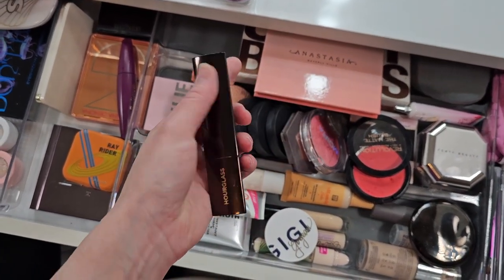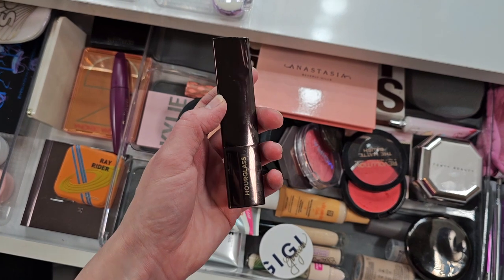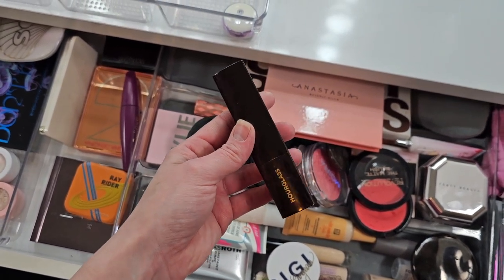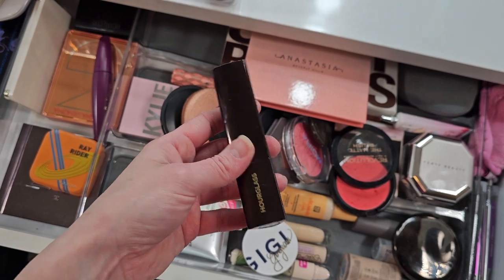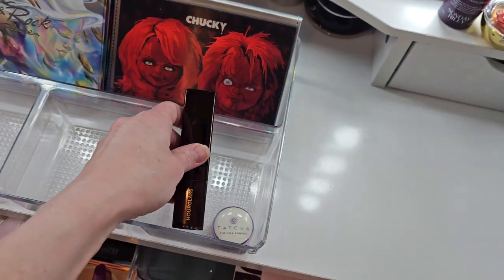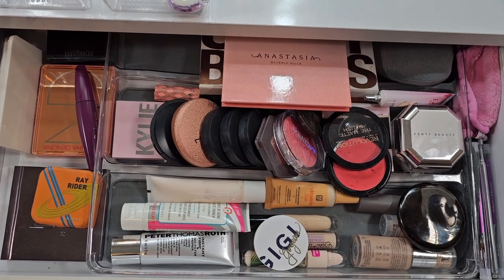This one was going to get decluttered — it's rather old, I haven't used it in a very long time. I had it in last month's shop my stash and never used it, so today is a final hurrah. If I don't like it, I'm going to declutter it. It's just not a product I got on with very well, but hopefully with skin changing over time, maybe I'll like it better now.